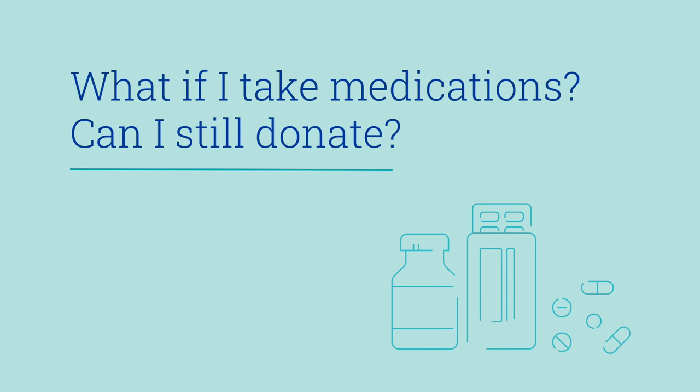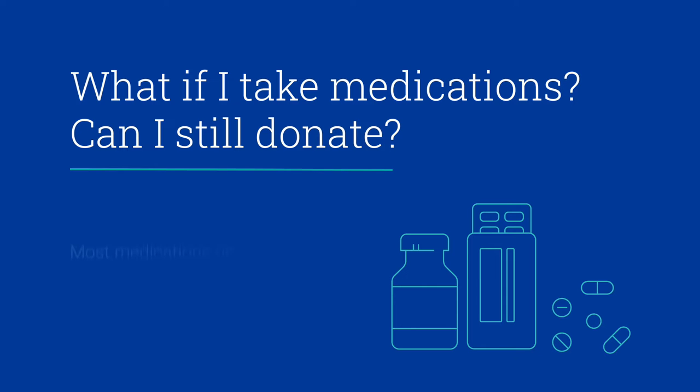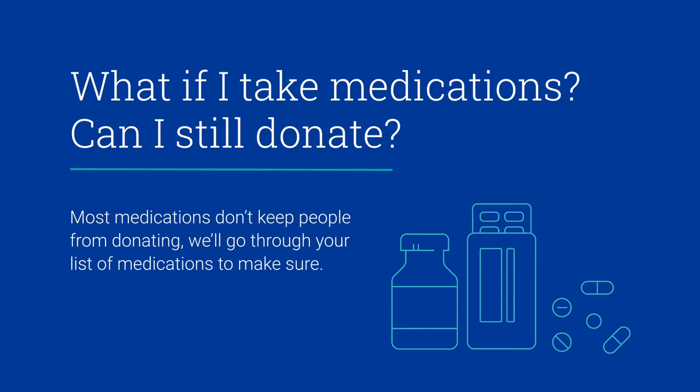What if I take medications — can I still donate? Most medications don't keep people from donating. We'll go through your list of medications to make sure.